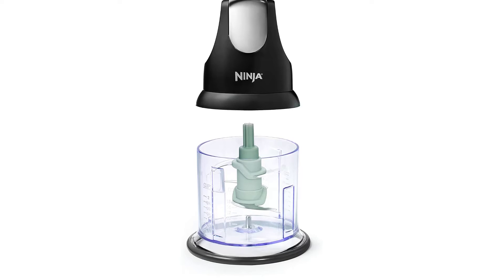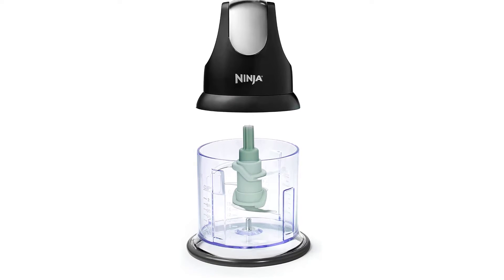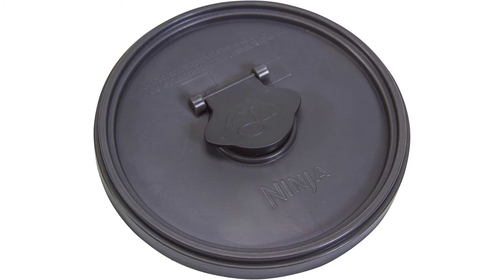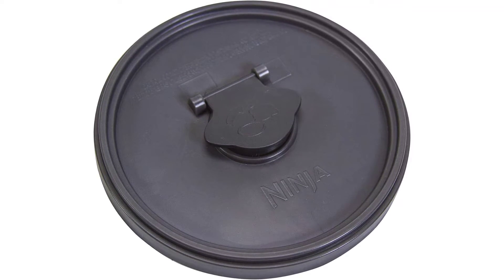Additional features: a no-slip base and splash guard on the chopper bowl keeps everything steady and clean. For added convenience, a storage lid is included to keep your food fresh, and all removable parts are dishwasher safe. Specs — Model: NJ110GR, Power: 200 Watts, Speed: Pulse technology, Bowl capacity: 16 ounces, Stacked blade technology: 4-blade set, Warranty: 1 year, BPA-free, Dishwasher safe. In the box: 200-Watt Power Pod, 16-ounce chopper bowl, 4-blade set, chopper splash guard, and chopper storage lid.